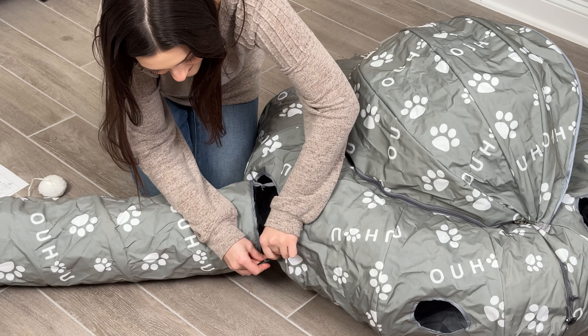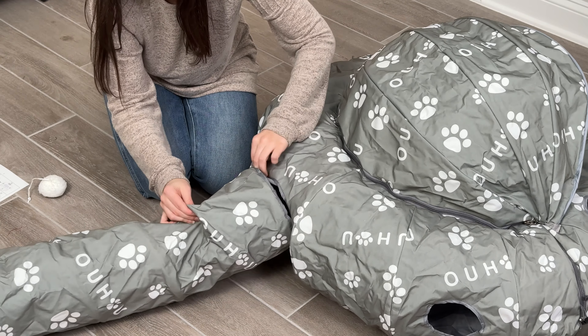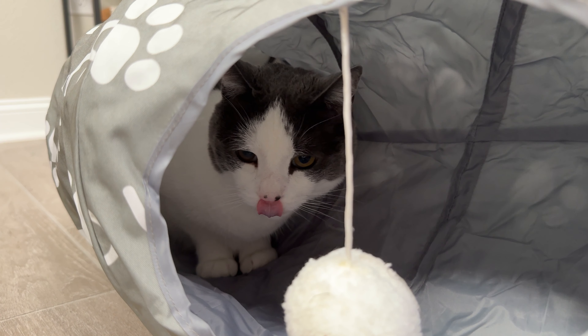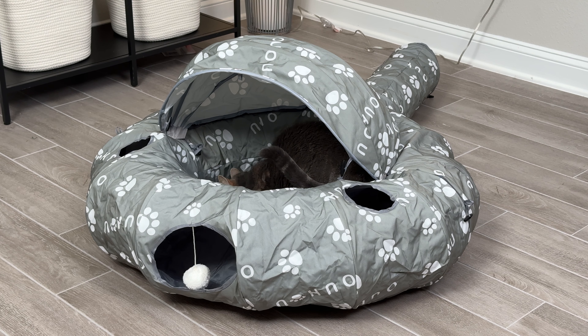I love this tunnel bed because you can build and assemble it in multiple different ways, so your cat will always be interested in the new design. I'm also very impressed with the style and the quality — it is very high quality, very durable, and it is a great size for my fully adult cats.